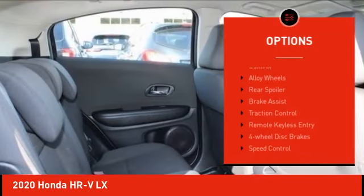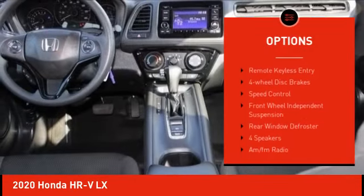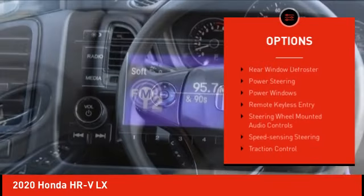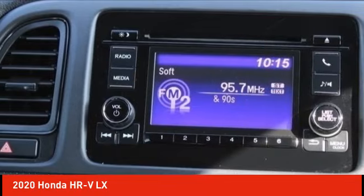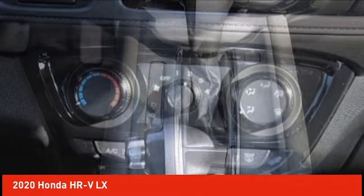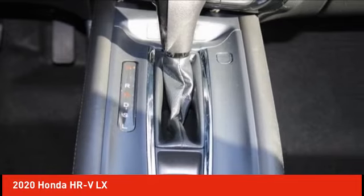Here are some of this vehicle's great options: electronic stability control, alloy wheels, rear spoiler, brake assist, traction control, remote keyless entry, four-wheel disc brakes, speed control, front wheel independent suspension, and rear window defroster. Your new ride is just a phone call away.